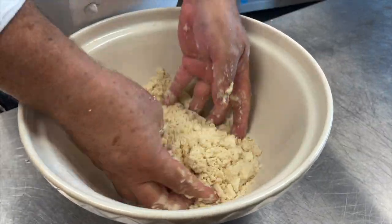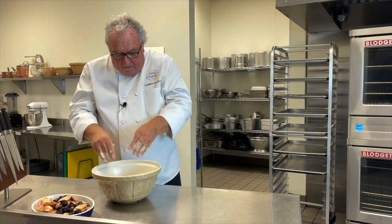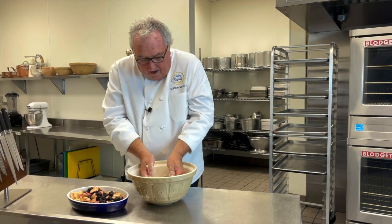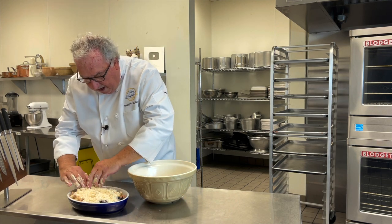You keep rubbing until you start to get some lumps. Look at those little nuggets of crumble mix — they're going to be gorgeous when they come out of the oven. Once this is done, lift it onto the crumble. It doesn't have to be completely covered, but just spread it all out so it cooks evenly.